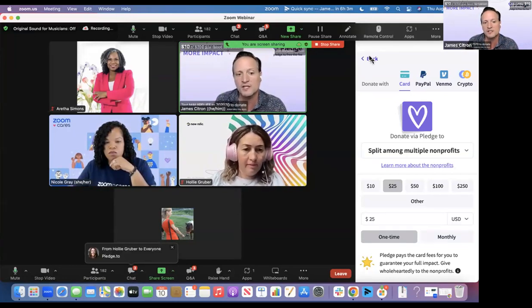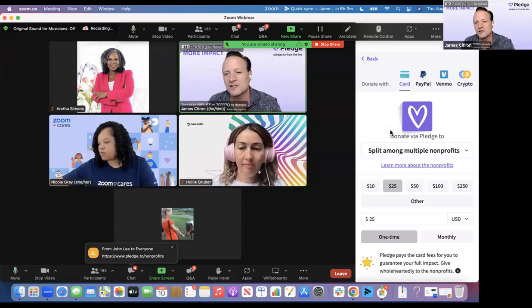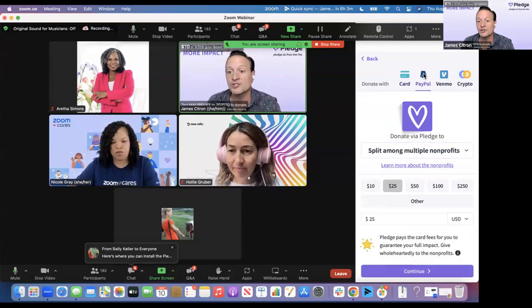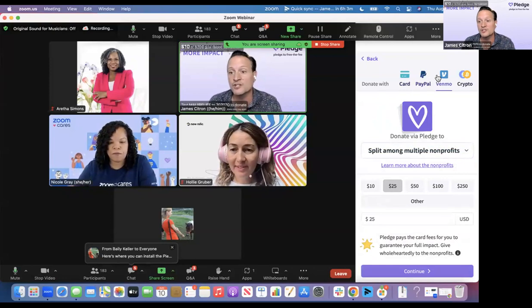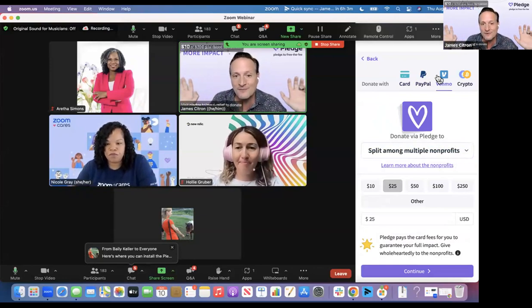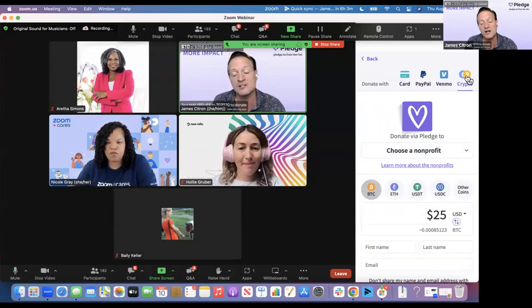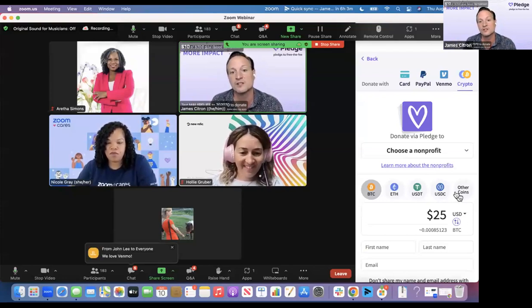Let me walk you through the donation experience. Thanks to the Zoom team's superpowers over the last week, now in Zoom you can fundraise with a credit card, PayPal, Venmo — because young donors keep all their money in Venmo these days — and also donate crypto. We support 150 different currencies, so someone with Bitcoin, ETH, etc. can donate to your nonprofit in seconds.